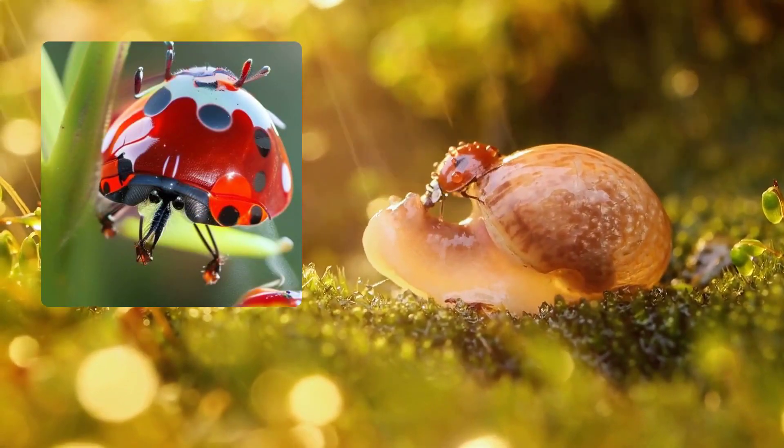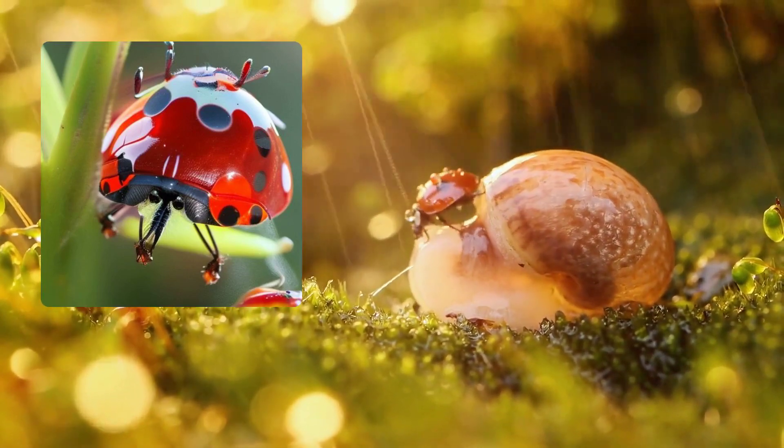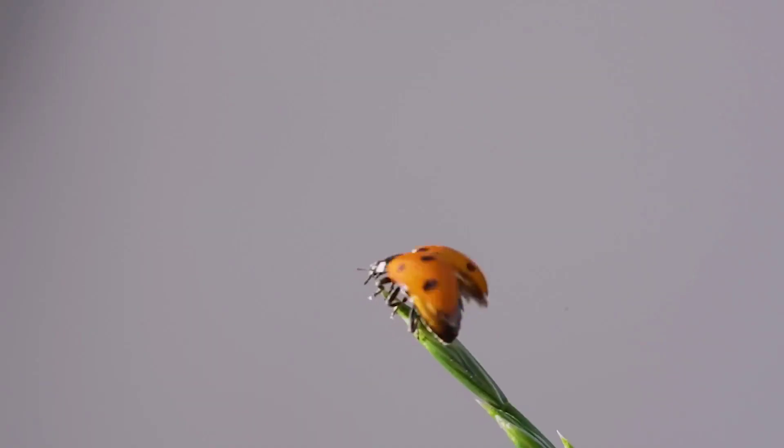To protect themselves, they can release a special smelly fluid that scares away predators. Many cultures believe that spotting a ladybug brings good luck. And yes, they can fly, traveling to new gardens in search of food.